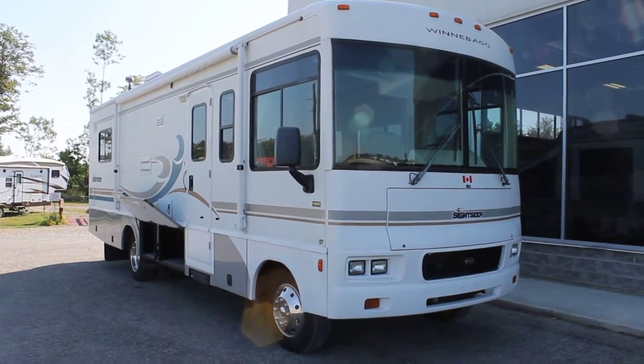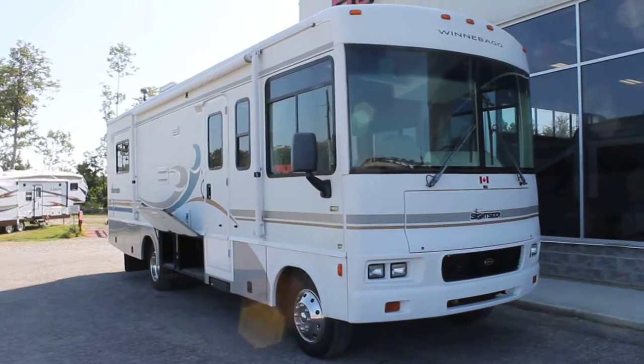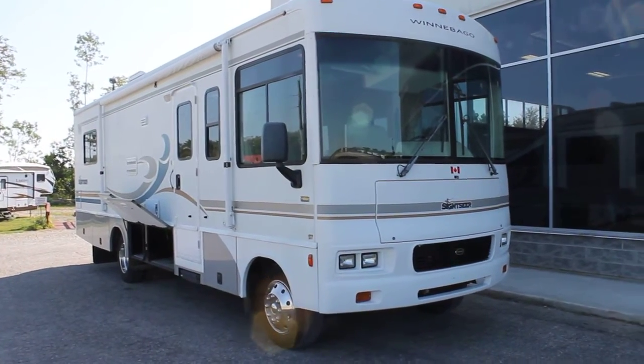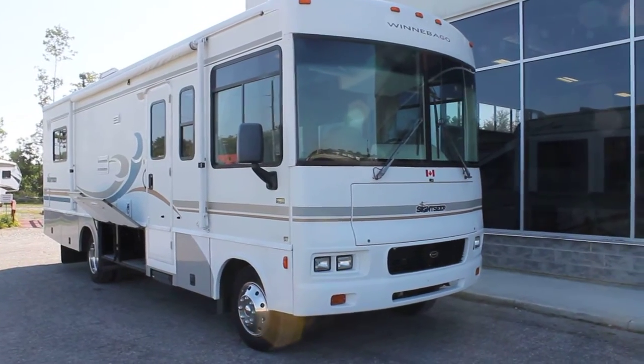Hi, this is Bruno from Bella Vista. Today we're going to take a look at a new arrival.